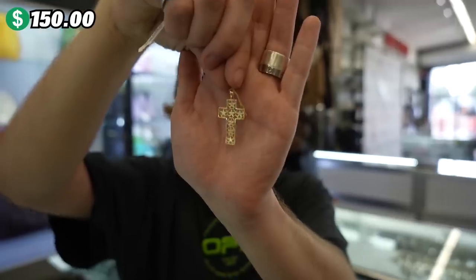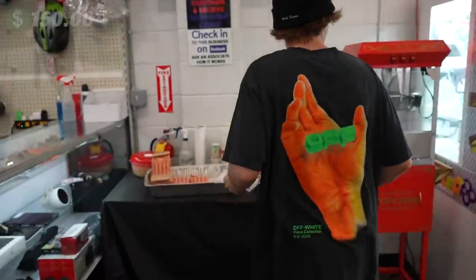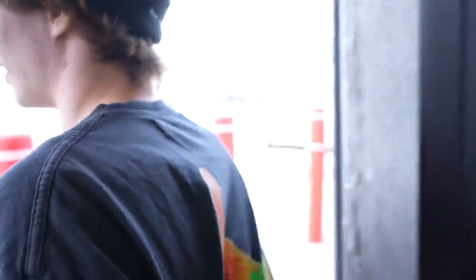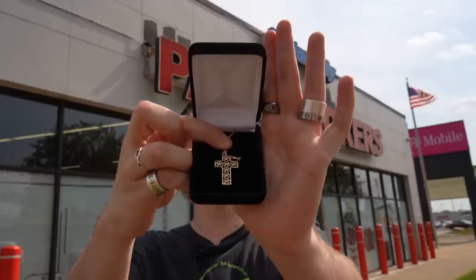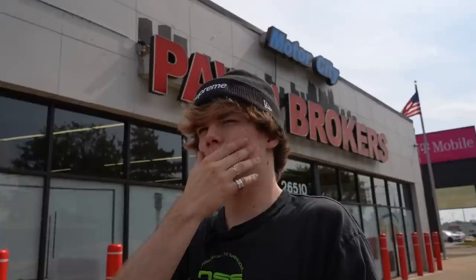Right now we are walking out of here with the 14K cross pendant. This is really cool. Thank you again, Connor. We also grabbed some popcorn on the way out. Most importantly, check it out — we got this gold pendant, and the price was going for $150. I want to give a huge shout-out to Motor City Pawn. They told me there's another Motor City Pawn in Warren, so let's go there.